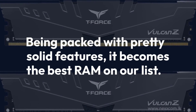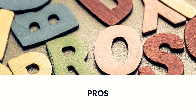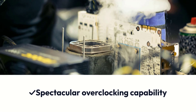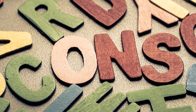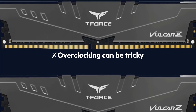Being packed with pretty solid features, it becomes the best RAM on our list. Pros: Affordable, spectacular overclocking capability, can work at lower 1.2V voltage. Cons: Overclocking can be tricky.